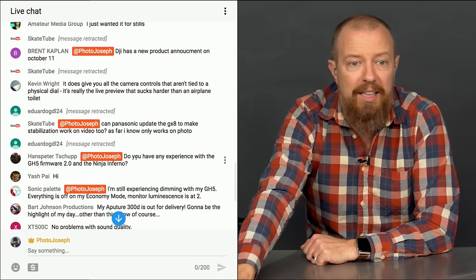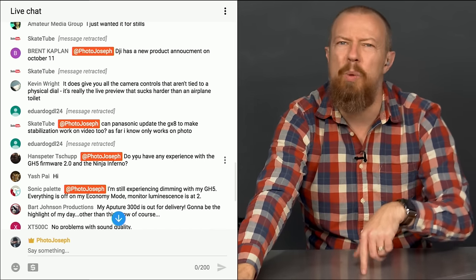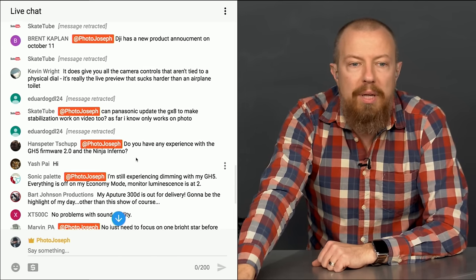The DJI announcement should be something we can cover in the next podcast on Wednesday. Wait — today's the 9th or 10th, so that'll be Wednesday morning, the day of the announcement. I won't have time to cover it then, so it'll be the one after.